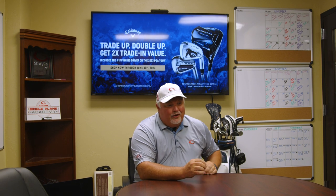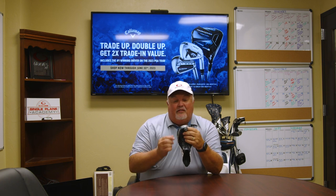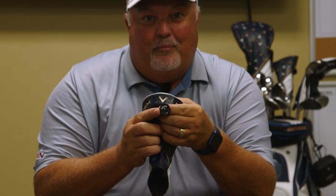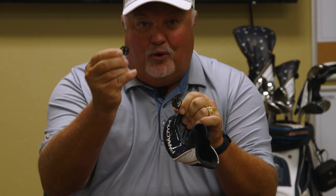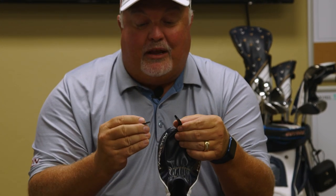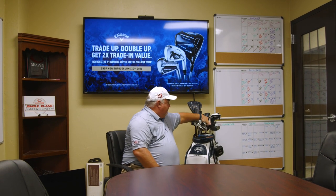One quick tip: when your new clubs come from Callaway, they use universal head covers for drivers and fairway woods. There's a little removable tab on each one — they'll say 'three wood' or 'three hybrid,' but you can reach in, pull the tab out, turn it to whatever club it is, push it back in and it'll click. So you don't need to email or call me when your clubs arrive saying they sent you four three-hybrid head covers — you can just make that change yourself.